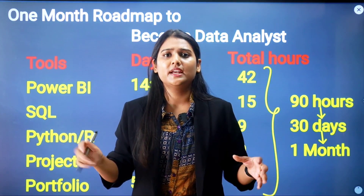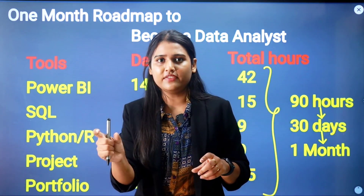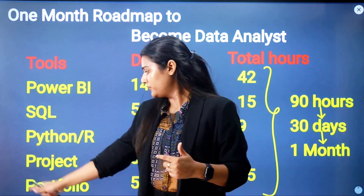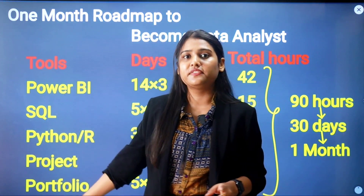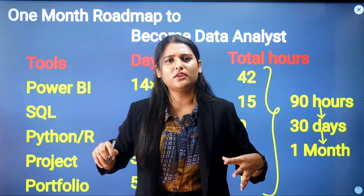After completing eight projects, work on your portfolio — this is how you will land your first job in data analytics. A portfolio means having all your projects accessible from a single link. You can use Linktree, upload projects to OneDrive, or upload them to GitHub. Your portfolio link should give anyone access to all eight to ten projects. For portfolio building, give five days at 3 hours per day — 15 hours total.